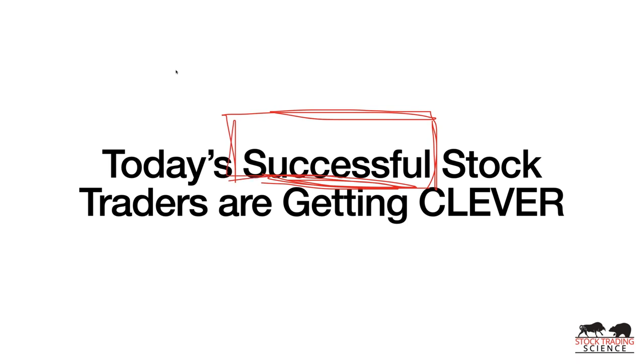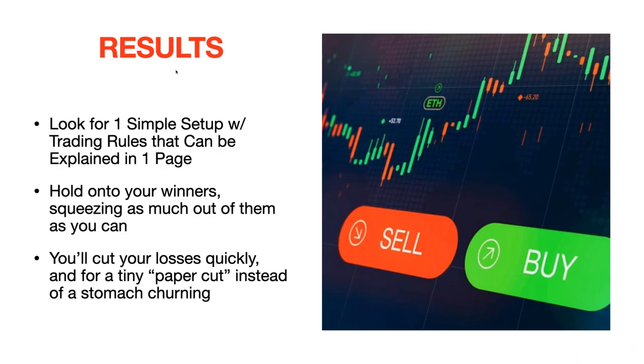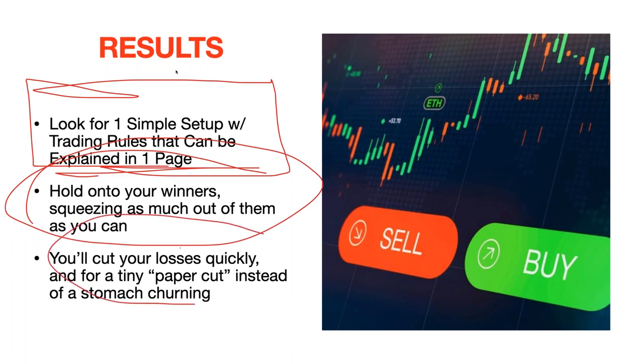Today's successful stock traders are getting clever and using the system I'm going to talk about. Here are the results: I'm going to teach you how to look for one simple setup that can be explained in one page of trading rules, how to hold on to your winners and squeeze as much out of them as you can, and how to cut your losses quickly — for tiny paper-cut amounts instead of stomach-churning, fear-inducing five- or ten-thousand-dollar losses.